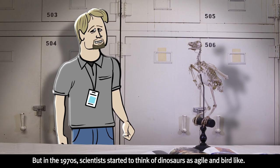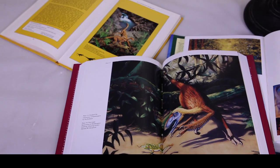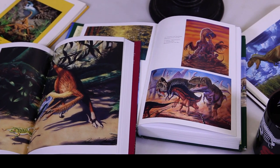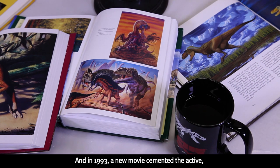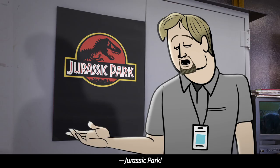But in the 1970s, scientists started to think of dinosaurs as agile and bird-like. After that, scientific drawings got a lot more vibrant. I like this one. And in 1993, a new movie cemented the active, no-tail-dragging image of T-Rex with the public — Jurassic Park.